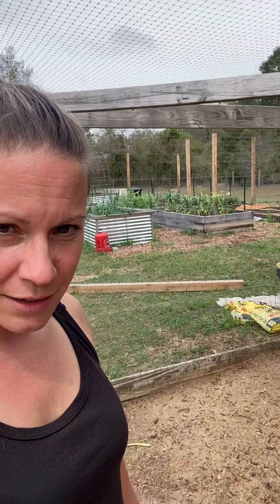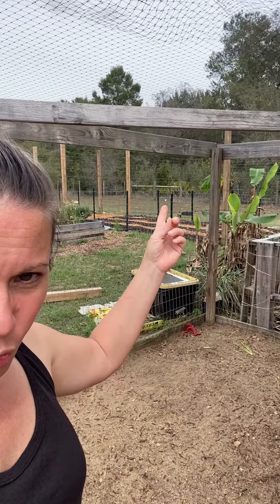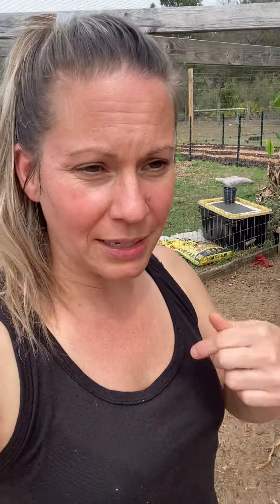Everything's looking great - we're doing so much work, working out, trying to get healthy. Look at our gardens back here! We've got so many veggies popping up. That whole bed there - there are two beds. We've got corn, we planted watermelon, cantaloupe, cabbage, cauliflower. Everything's popping up, it's awesome!